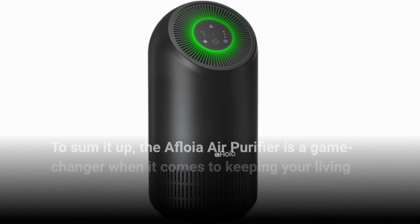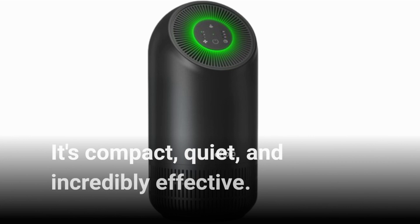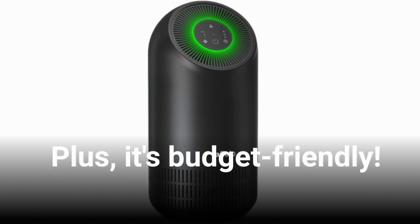To sum it up, the Afloya Air Purifier is a game-changer when it comes to keeping your living space fresh and free from unwanted odors. It's compact, quiet, and incredibly effective. Plus, it's budget-friendly.